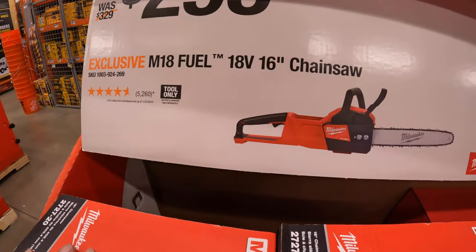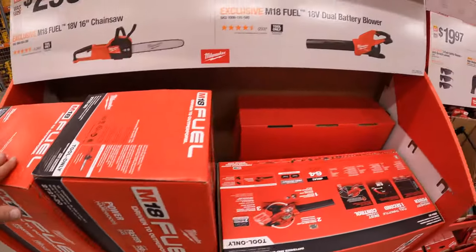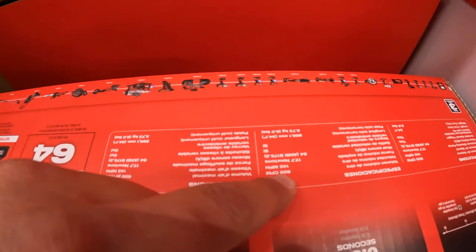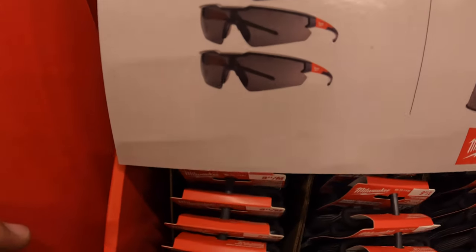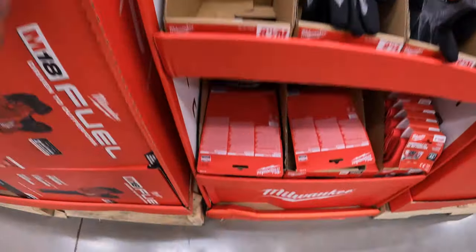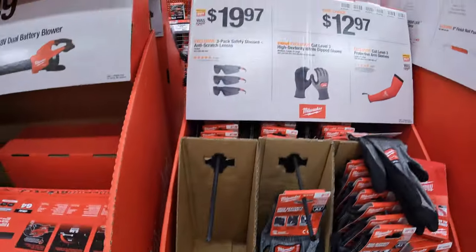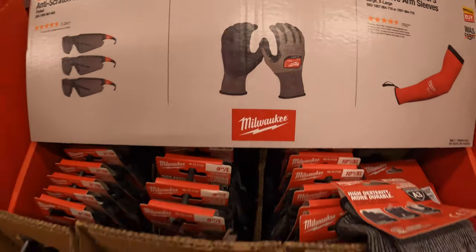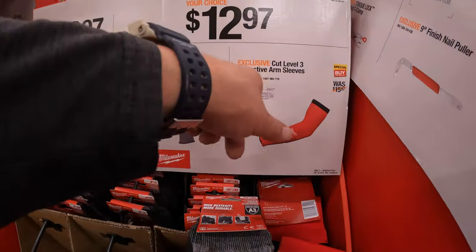$299 for their 16-inch chainsaw. $249 for their dual-battery blower — it is Fuel and puts out 600 CFM or 145 miles per hour. $19.97 for a 3-pack of safety glasses with anti-scratch lenses. $12.97 your choice for cut level 3 high-dexterity nitrile dip gloves — just a single pair — or for the same price the cut level 3 protective arm sleeve.